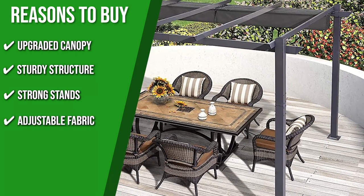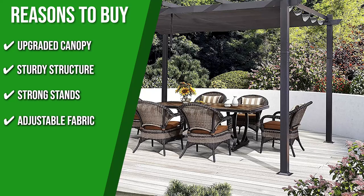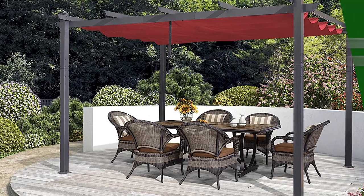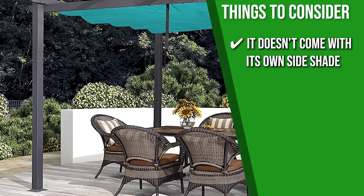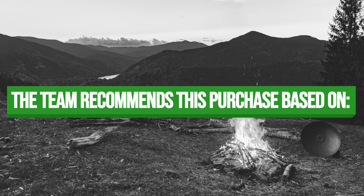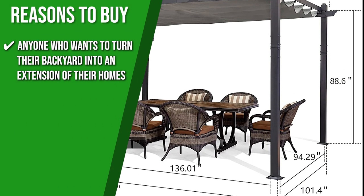Adjustable Fabric: with a safety locking system, you can place the canopy wherever you like, so you can completely control the amount of shade during the day. The thing you should know before you buy the product is it doesn't come with its own side shades, so you need to purchase one yourself if you'd like to be protected from the sides. The team recommends this to anyone who wants to turn their backyard into an extension of their home.